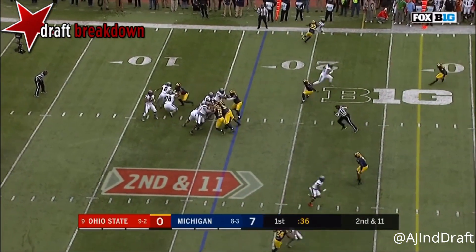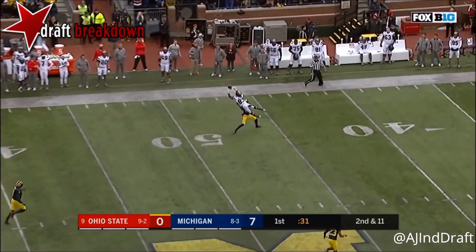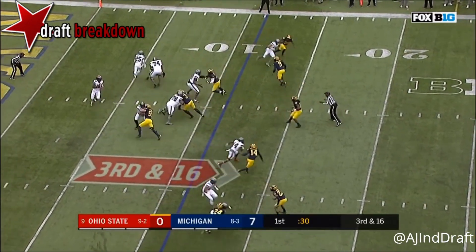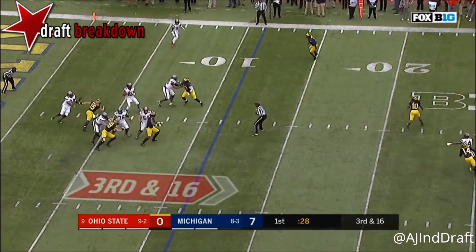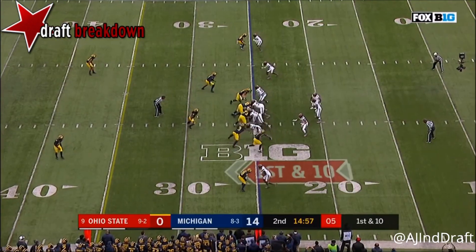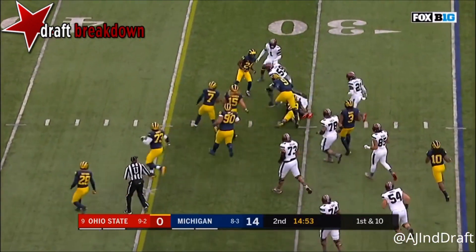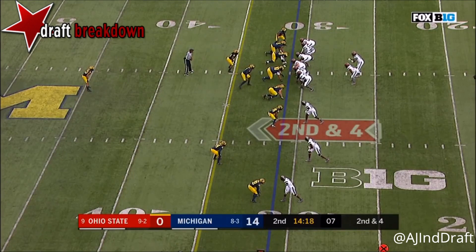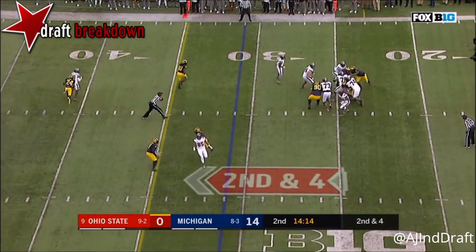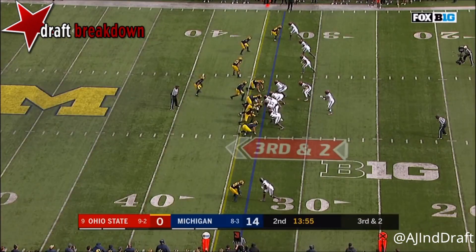Barrett will throw it — scrambling, throws deep to the sideline. Buckeyes need to go to the 27 for a first down. Barrett steps up in the pocket, takes his time, and is sacked. They'll pitch it to Dobbins with running room. Barrett under pressure, scampering out of the pocket, wants to run it — it'll go down to three for JT Barrett.